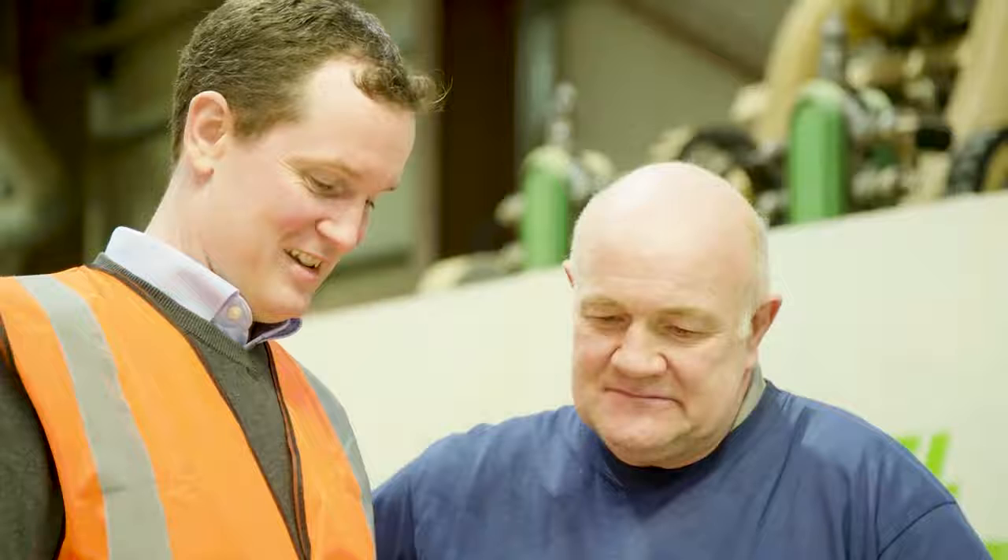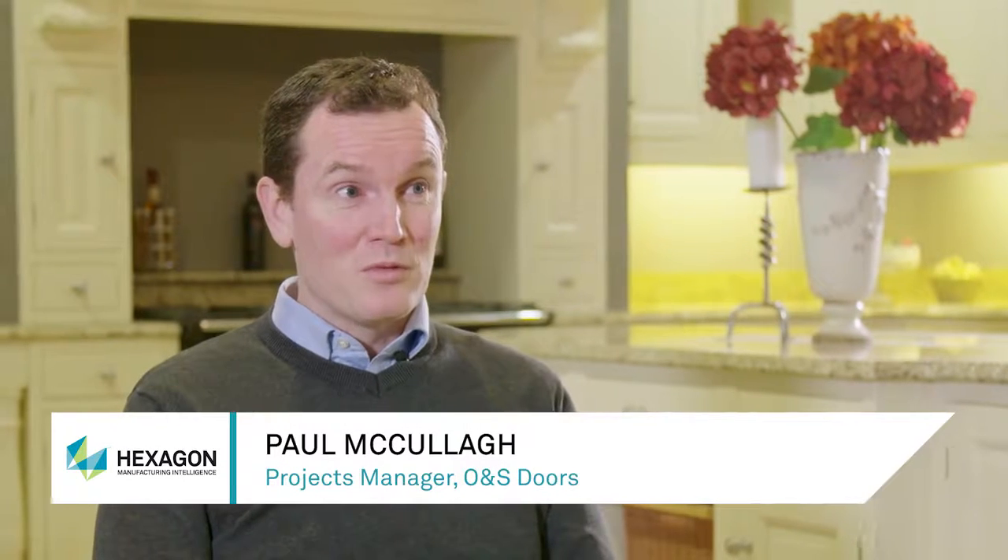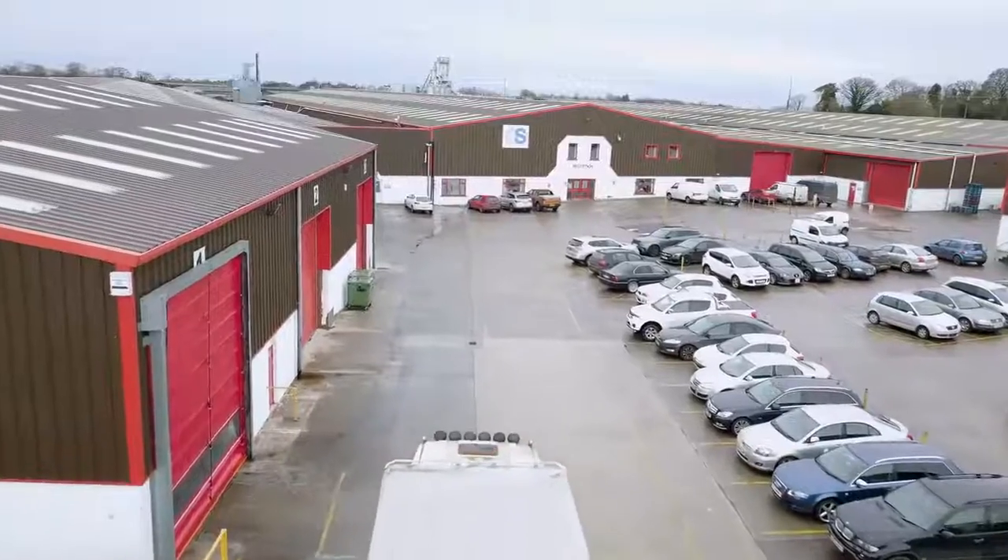My full name is Paul McCullough and my job title would be Projects Manager. That would involve advancing projects within the factory, working alongside companies like AlphaCam to implement projects within the manufacture.